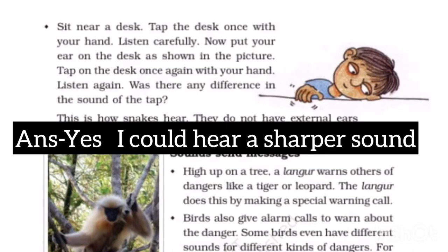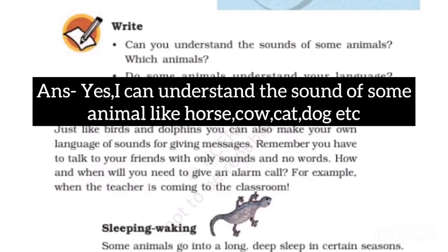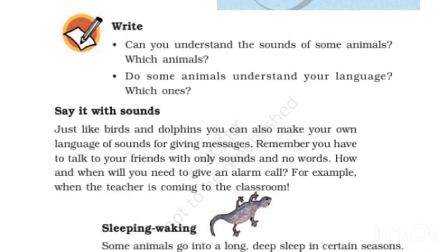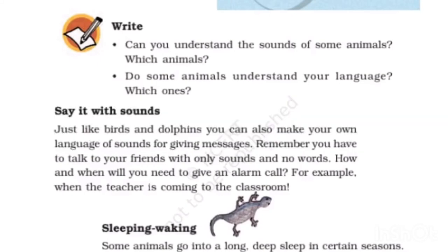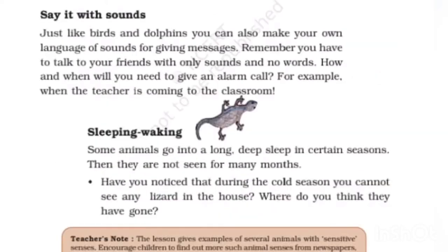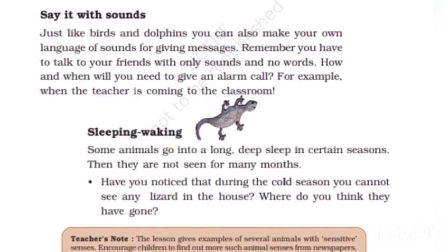Yes, I could hear a sharper sound. Can you understand the sounds of some animals? Yes, I can understand the sounds of some animals like horses, cows, and dogs. Do some animals understand your language? Yes, some pet animals like cows, dogs, oxen, and parrots understand our language. Just like birds and dolphins, you can also make your own language of sounds to give messages, such as a 'yahoo' or 'ho ho' sound as an alarm to alert others when the teacher is coming to the classroom.